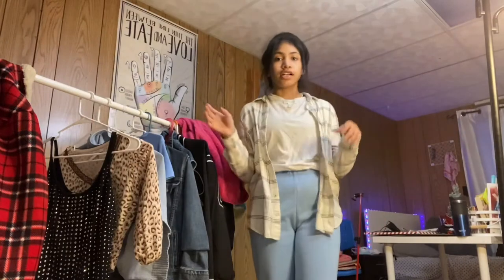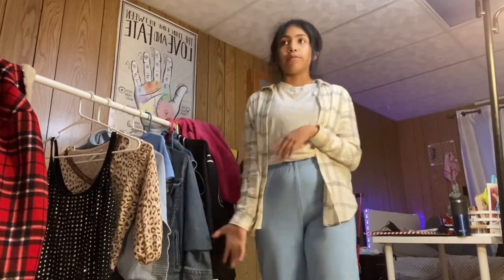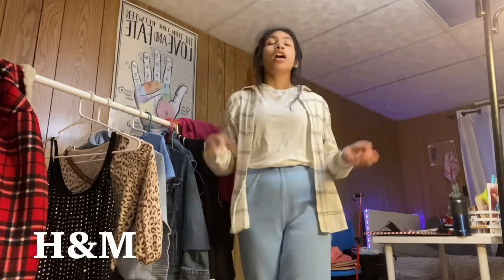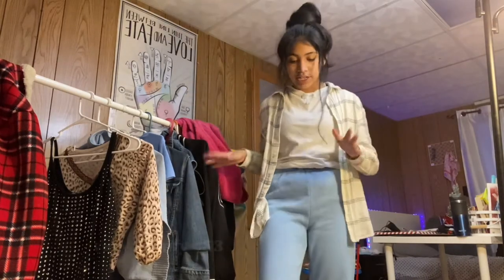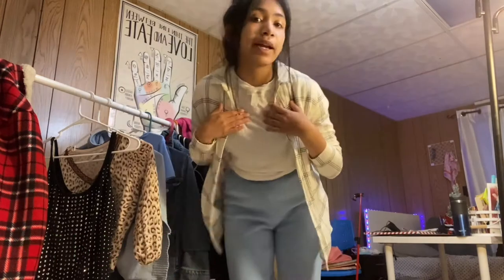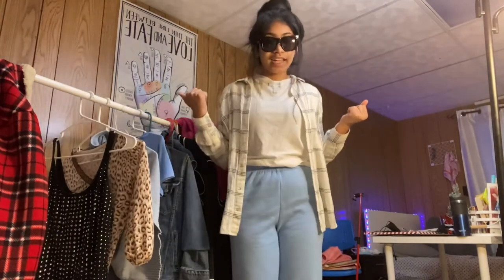I actually got this flannel on ThredUp — I'm a collaborator with ThredUp — but it's originally from H&M. I absolutely love this fit. It's so comfortable; I actually wore this today and I am obsessed with it. My everyday necklace. Let's jump into the next outfit.